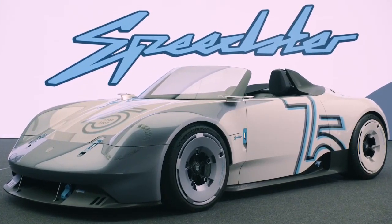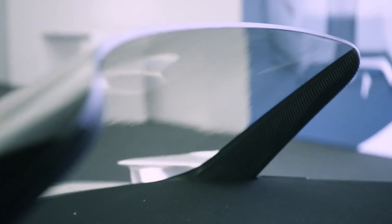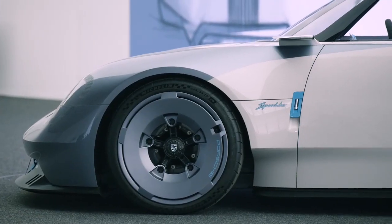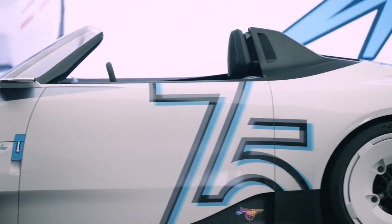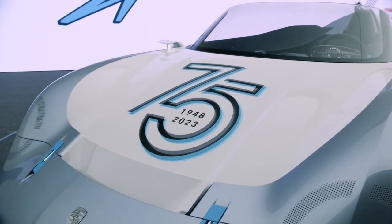After its launch in the UK, it will be showcased at the Rennsport Reunion in the US in September, and is sure to excite Porsche enthusiasts, if not geared towards production. Visually, the concept shares many features with the hardtop concept from January, but the presence of a low windshield makes it look even more stylish.